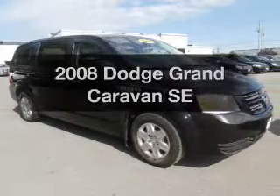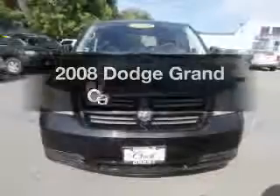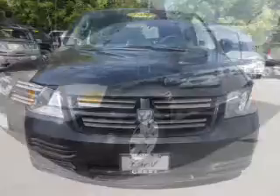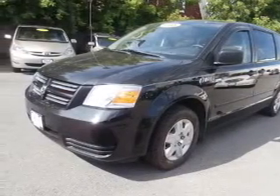Presenting the 2008 Dodge Grand Caravan, everything you need under one roof with this great vehicle. The powertrain includes front wheel drive with a solid 6-cylinder engine driven by an automatic transmission. Premium wheels lend a distinctive appearance.